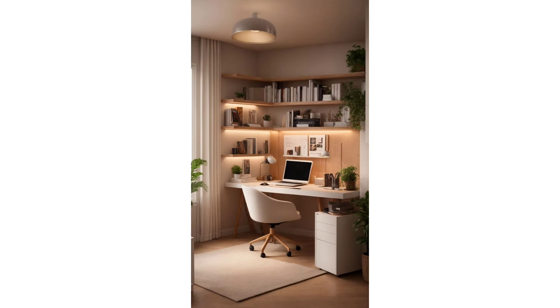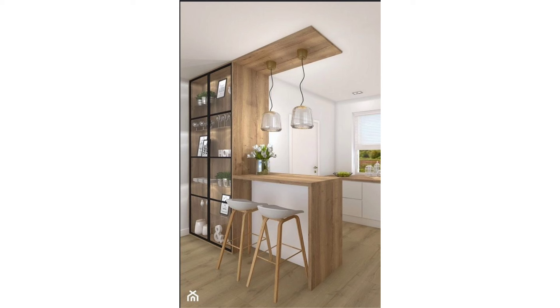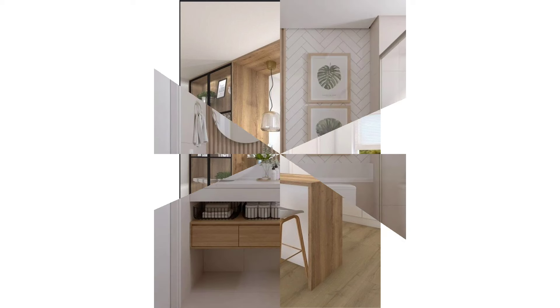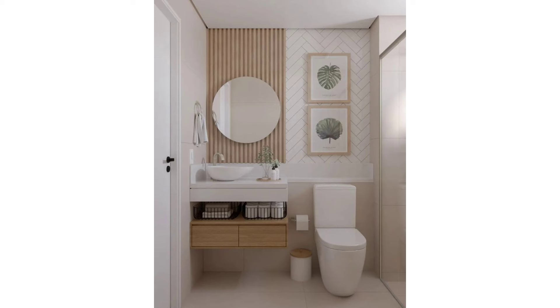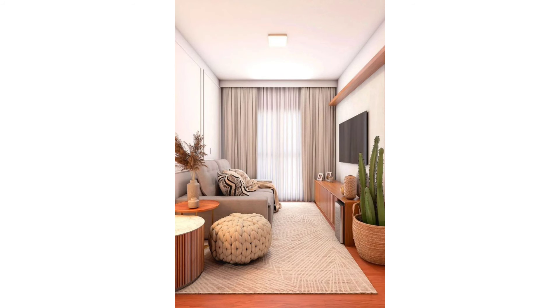A media console is the biggest space waster in a small living room. Mount your TV on the wall or above a fireplace and you'll regain necessary floor space. Even better, hide it — whether inside a credenza or disguised as artwork. This design trick is perfect for anyone whose living room doubles as a family room, dining room, and more.